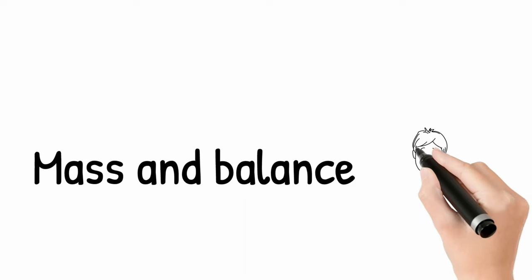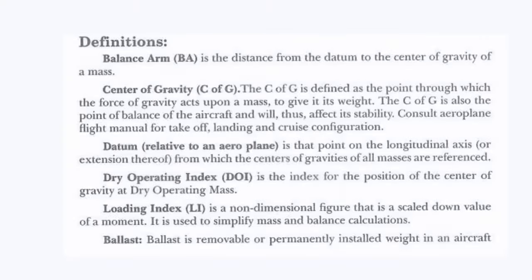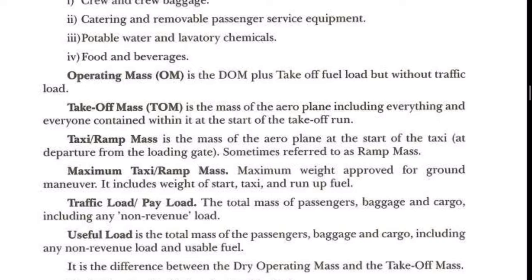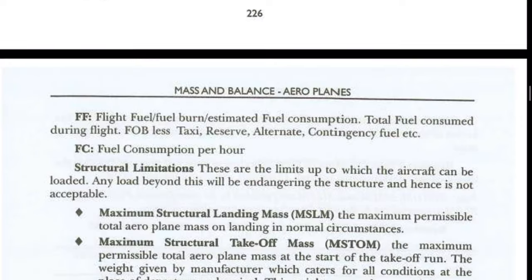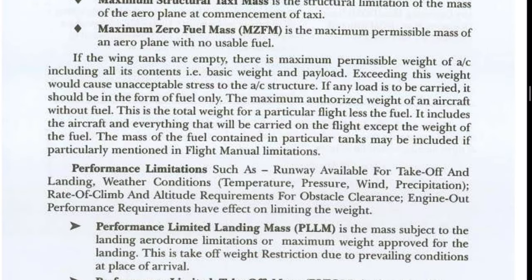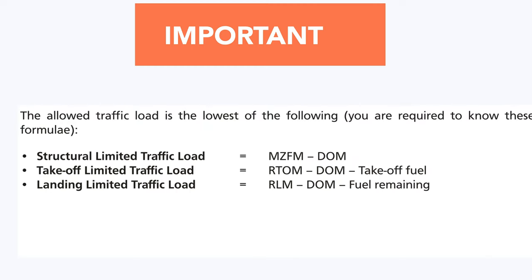Mass and balance is one of the most important chapters — you will get a good number of questions from this single topic. Before jumping into numericals, understand the definitions like balance arm, datum, mean aerodynamic chord, etc. Study different types of masses like dry operating mass, basic empty mass, takeoff mass, and what each includes. Then practice questions as much as you can; remember the payload formula.